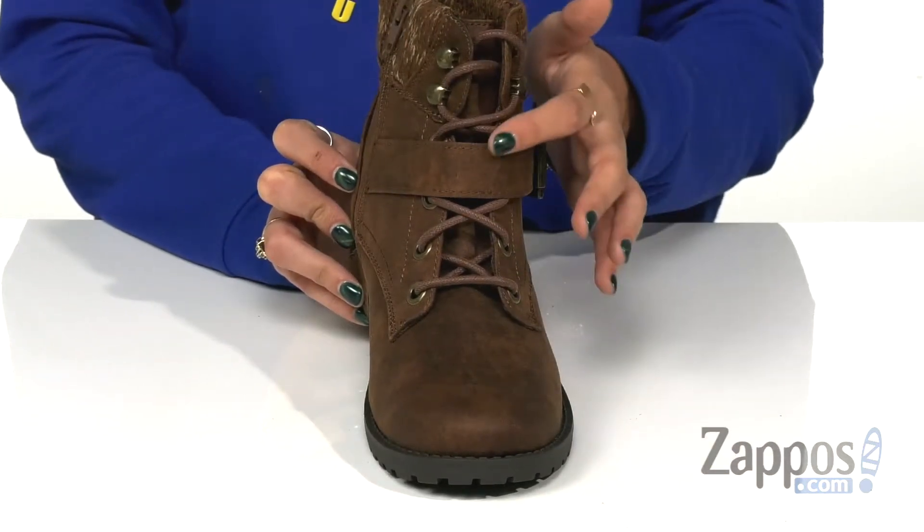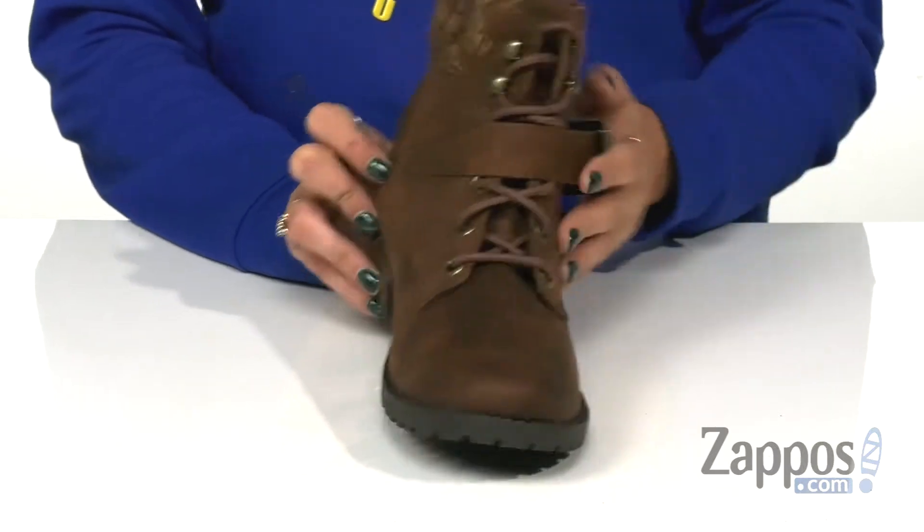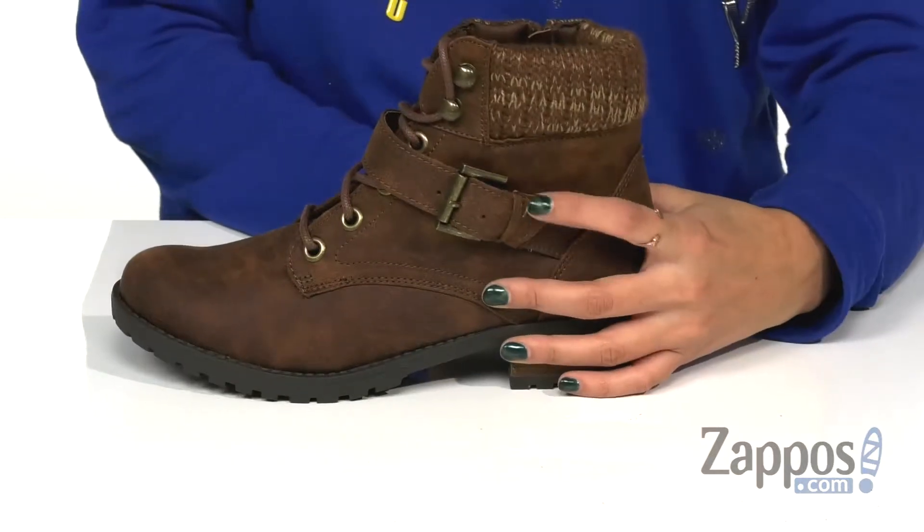They also have a lace-up design which offers a secure fit, with a strap over the instep with an adjustable buckle.